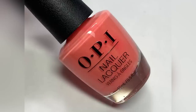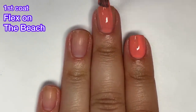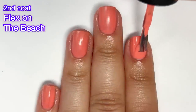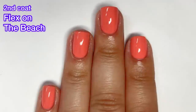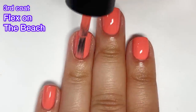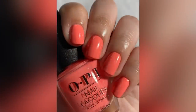Next up we've got Flex on the Beach, which is a bold coral cream polish. I really like coral polishes — they look great against my skin tone. The formula was easy to work with, not too thin or too thick. I did need a third coat due to dark spots after the second coat. I want to remind you again that these polishes all dry down to a semi-matte satin finish, so if you don't like that you'll need a glossy top coat. The end result is really gorgeous.